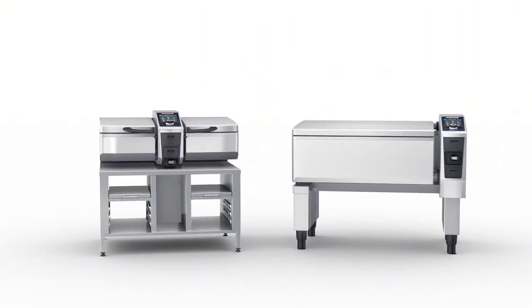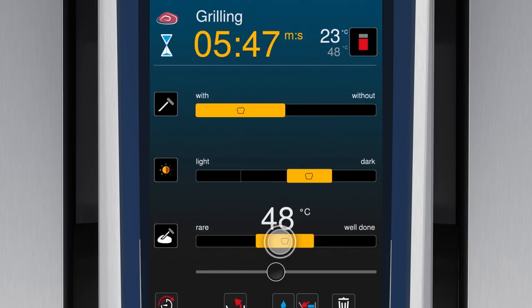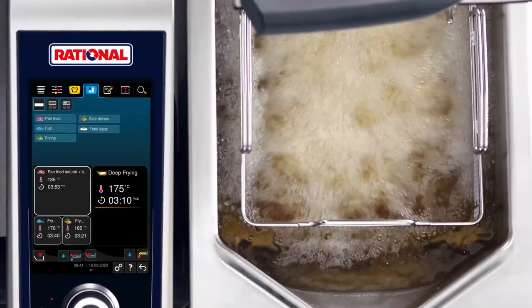The iVario Pro is an amazingly versatile cooking system combining maximum performance with exceptional precision, giving you the exact kind of flexibility you've always wanted in your kitchen. And thanks to the new intuitive control concept, it's also super easy to operate. The iVario Pro lets you boil, pan fry, and deep fry in one single unit. It's four times faster and it also saves a lot of energy. But first, let's start by taking a look at the exceptional performance of our iVario Pro.